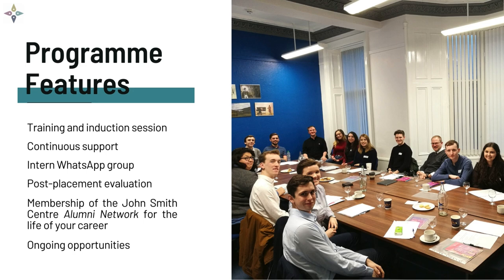All participants will join the John Smith Centre's alumni network for the life of their careers. The alumni network is a peer group of current and former John Smith Centre interns who keep in touch to share advice and opportunities. All alumni network members receive invitations to events and other exclusive opportunities from the centre, like networking, skills development, and the chance to join us at our annual reception.